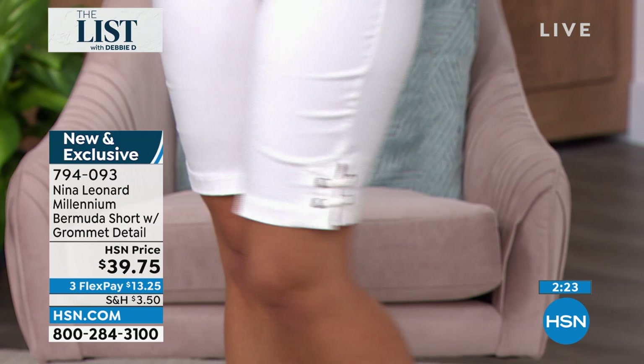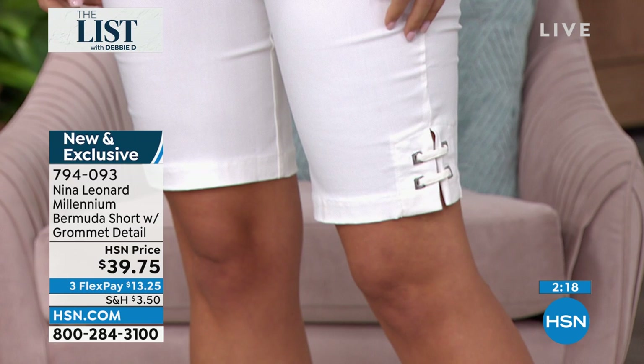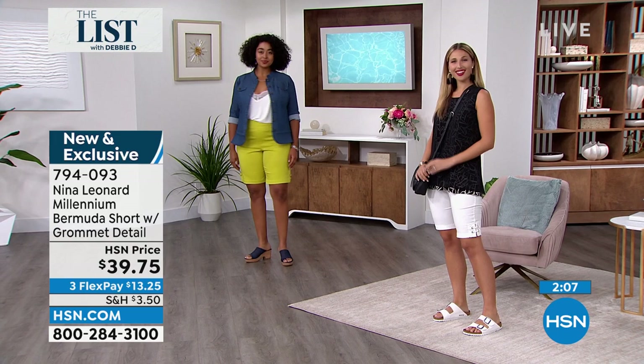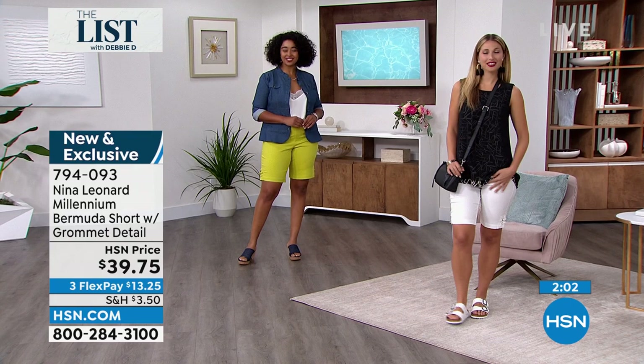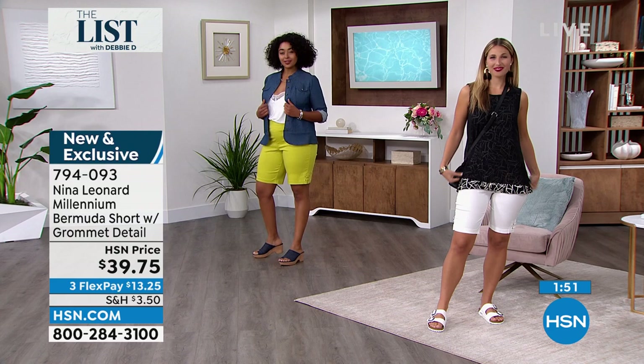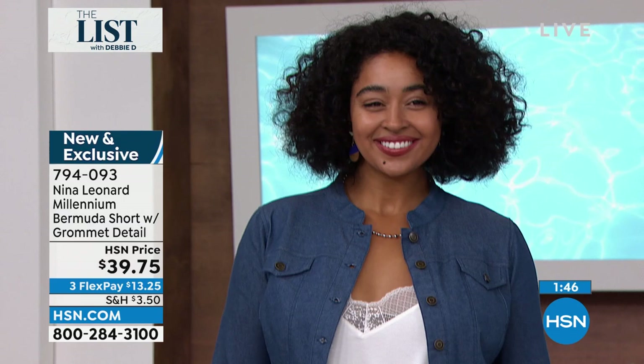This is my favorite Bermuda because I love the grommet detail — if you're going to have a Bermuda short, let's make it different. It's 3% spandex, 23% nylon, and 24% rayon. Machine wash, line dry. You can get the whole outfit Erin has on — the ivory short and that cute black top with the chiffon overlay. Kenya with the chartreuse: another way you can do your Bermuda short — throw on a jean jacket, that's a Nina Leonard jean jacket, and a little tank.